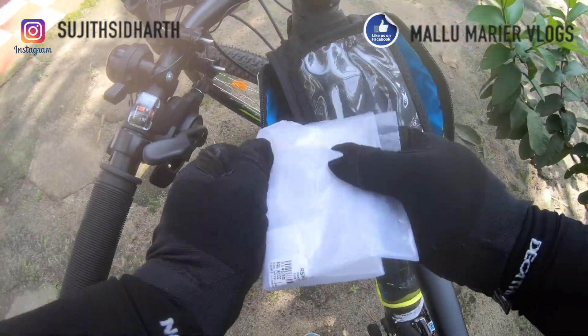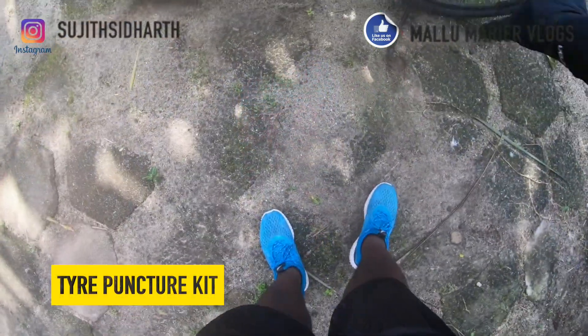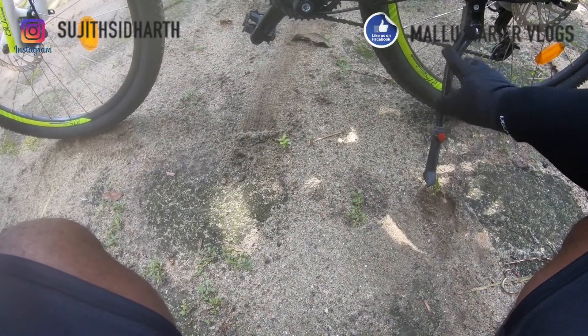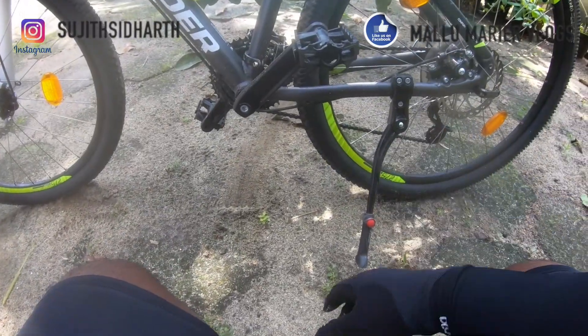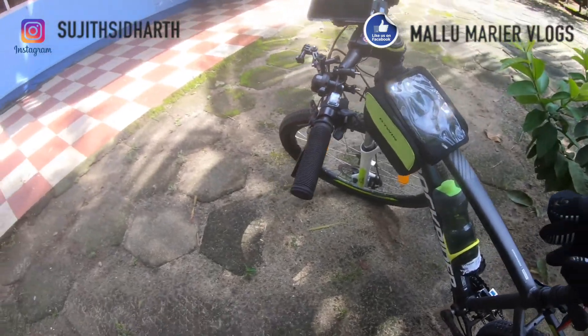I carry a plastic bag just in case it rains — I put it inside my helmet for protection. I also have a portable puncture repair kit on the bike. If you're riding on the road, it's also a good idea to fit a stand — you can get this from Decathlon, or a similar one from Amazon for this bike.